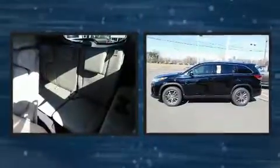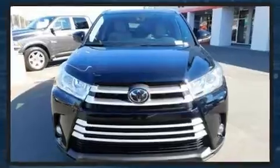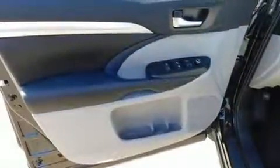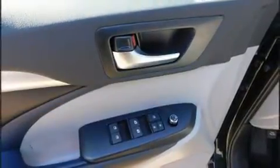A power liftgate, blind spot sensor, and power moonroof open up the cabin to the natural environment. Enjoy your favorite music via the stereo system, which includes a CD player with MP3 capability and six well-positioned speakers.